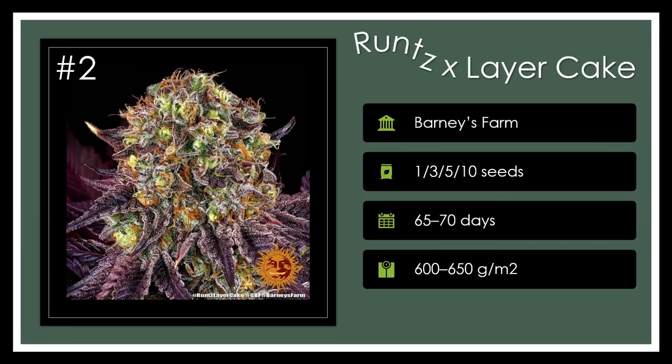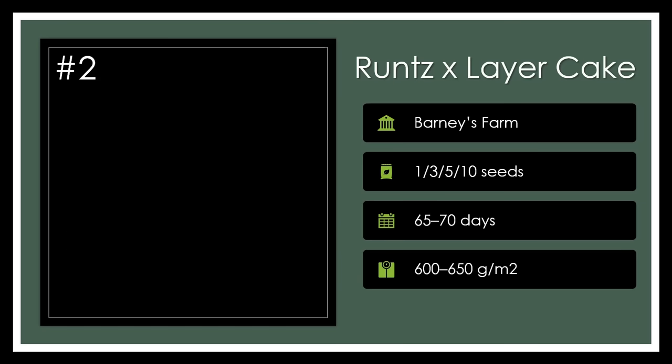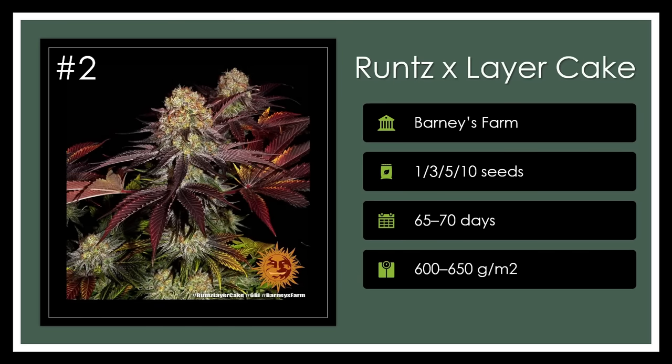Number 2. Runtz Layer Cake is a bountiful blend by Barney's Farm, promising sweet and tropical tastes with a cerebral buzz, followed by a substantial body high, thanks to its towering THC content. This indoor mid-size plant turns into a generous producer, sure to satisfy lovers of both yield and potency. What a treat.